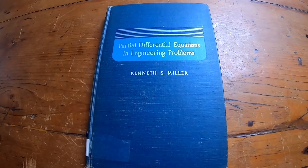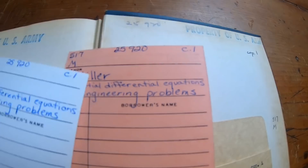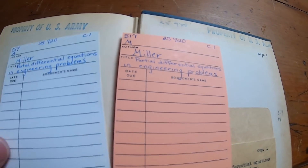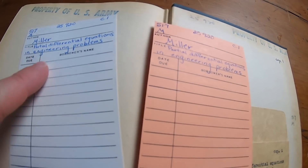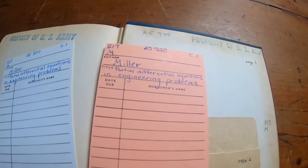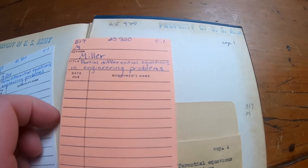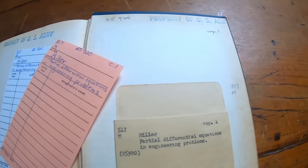Let's take a look inside this book. This is an ex-library book — Property of U.S. Army. You have the old library cards, so old school. And look — 1957. I wonder if that pen is from 1957. Maybe the book was in the library for a long time and someone checked it out after that. No more information here, no names or anything — nothing interesting we can be nosy about.